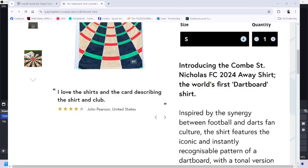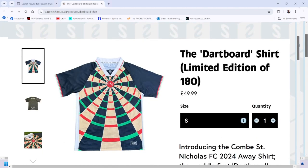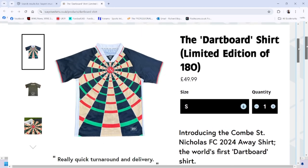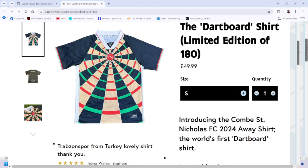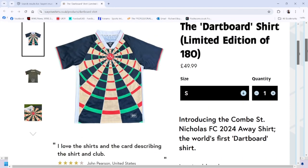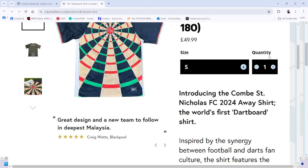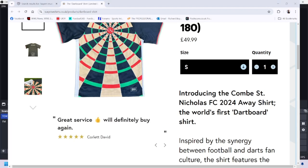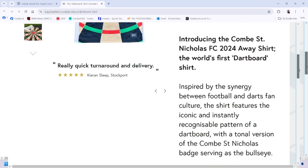So basically it's a special limited edition dartboard shirt — limited to 180, which is obviously quite funny because 180 is the top score in darts. It's priced at £49.99, so I've done better than expected because the mystery shirt cost me about £35 including postage. I'm quite happy with this. They go up to size 5XL in case anybody wants to buy one — Surprise Shirts dot co dot UK products darts-ball-dash-shirt.